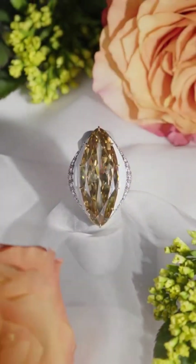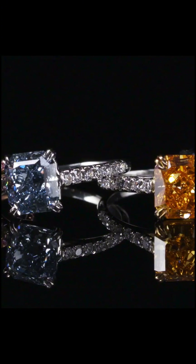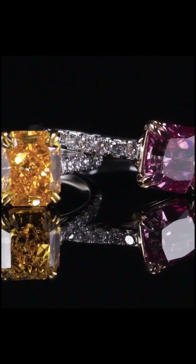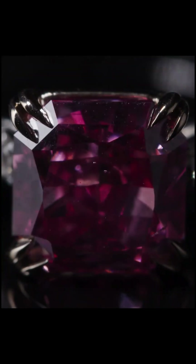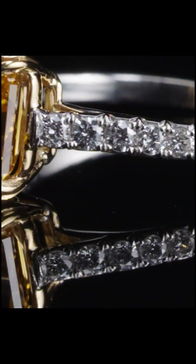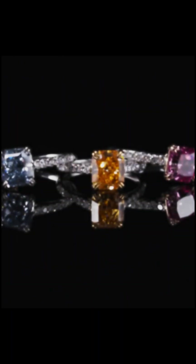You're looking at millions of years of Earth's history — pressure, chemistry, and chance — all captured in a single, breathtaking stone. Each colored diamond is unique, not just in appearance, but in its origin story. Few gems on Earth carry a reputation as legendary, or as chilling, as the Hope Diamond.